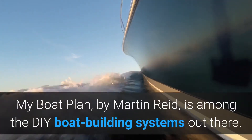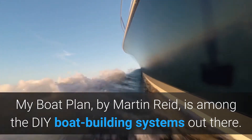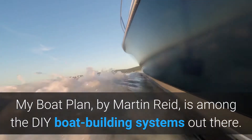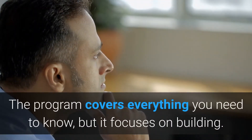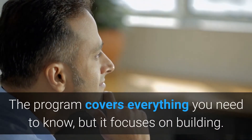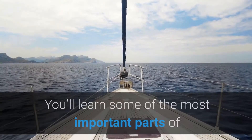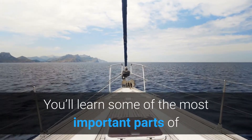My Boat Plans by Martin Reid is among the best do-it-yourself boat building systems out there. The program covers everything you need to know, but it focuses on building. You will learn some of the most important parts of aerodynamics, navigation, building, water, and more.